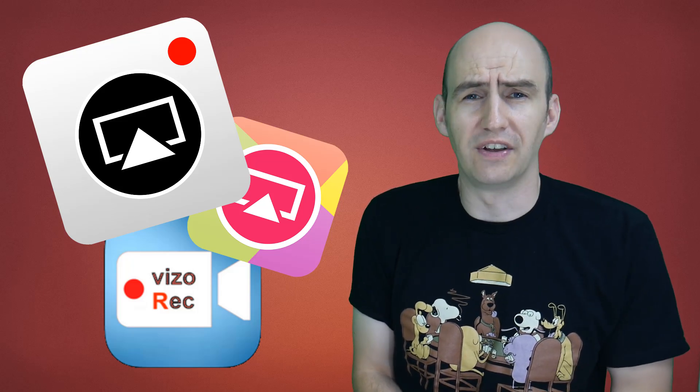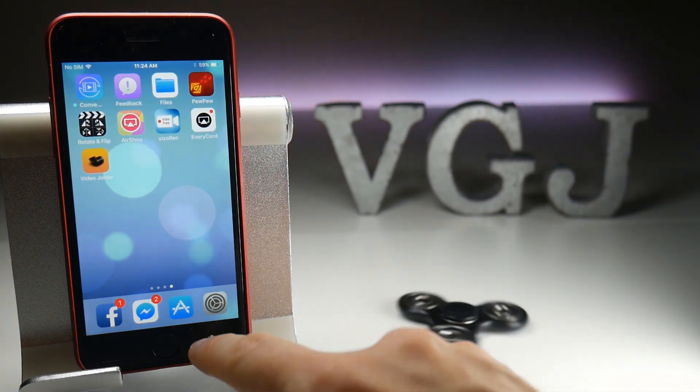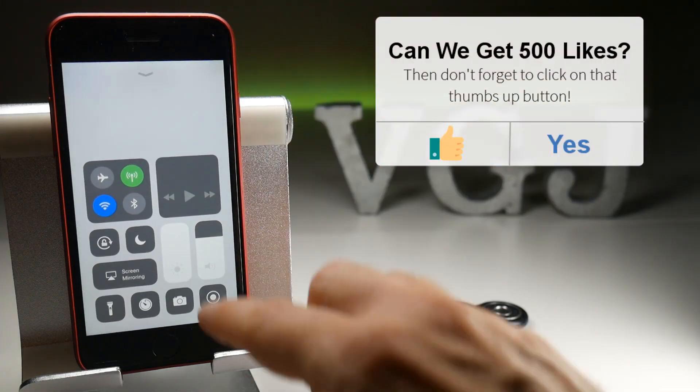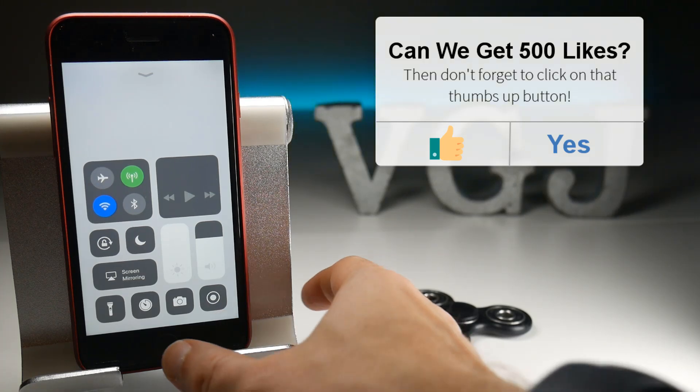Let's take a quick look at what currently happens with existing screen recorders on this beta release of iOS 11. First order of business, let's confirm that we are still on iOS 11 beta by going to Settings and checking the software update. Indeed we are on iOS 11, and if I scroll up from the control centre we can see that we have the official Apple screen recorder right there.